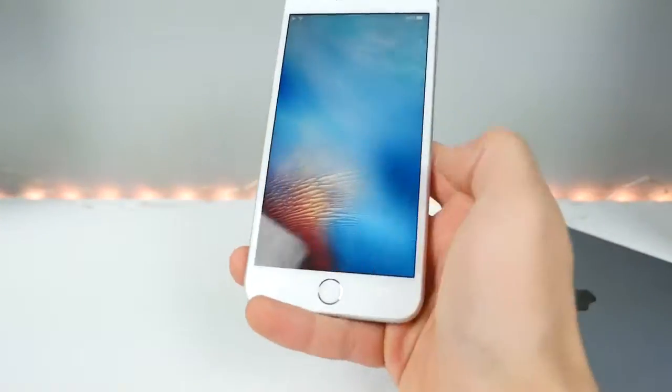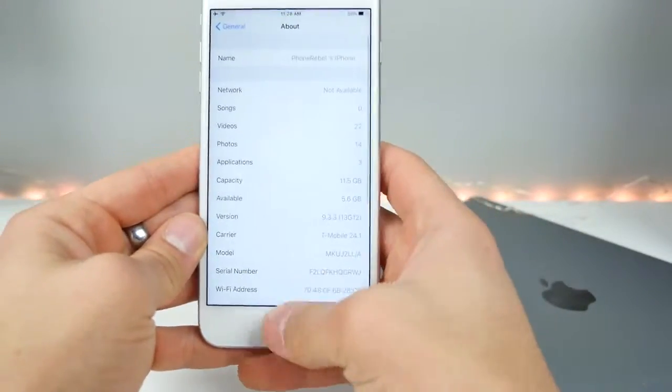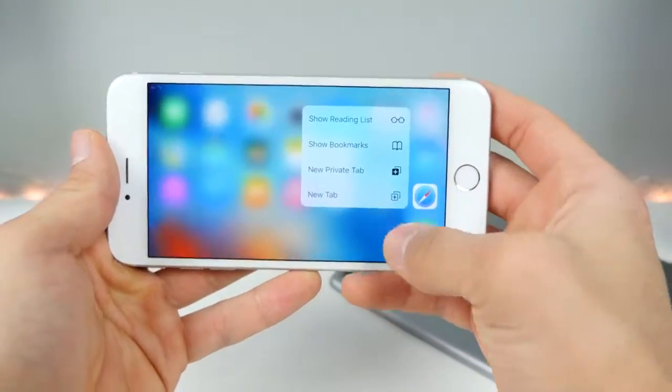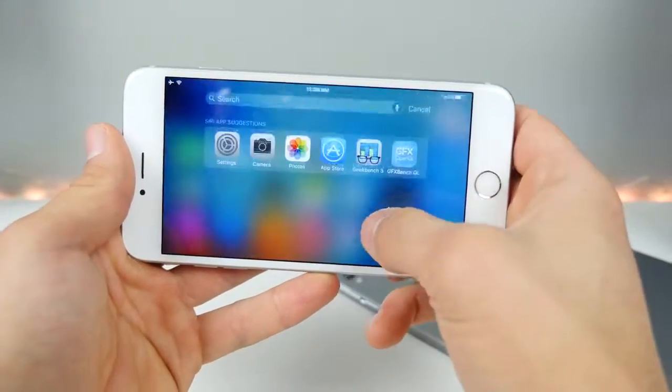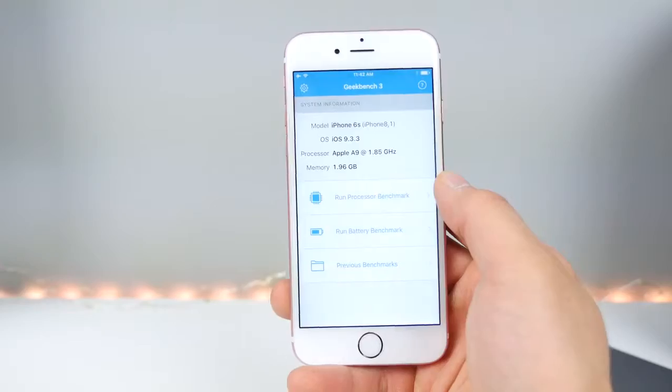One last thing I wanted to test — on the 6s Plus I loaded up 9.3.3 as well. I want to see if the landscape bug is still persistent. Yep, still here. You can fix it by doing this, but it's still there — you shouldn't have to do that. Not a big deal, but I like to poke fun at Apple once in a while.